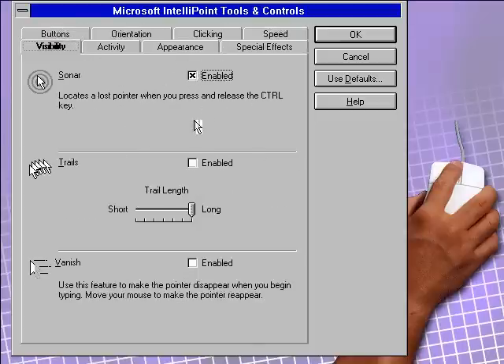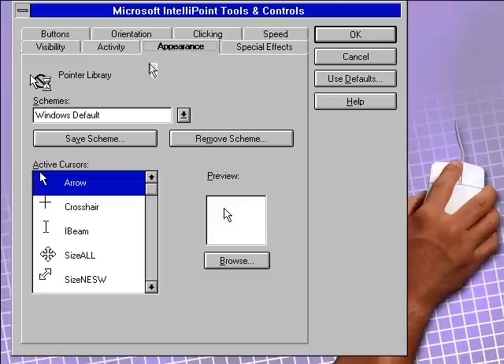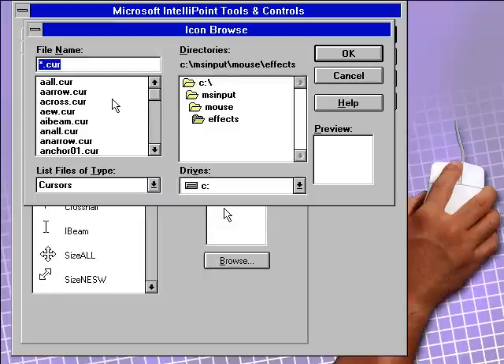IntelliPoint software also offers a special toolbar, which can be available while in any Windows program, and provide the tools you need to perform such functions as enlarging type and images.